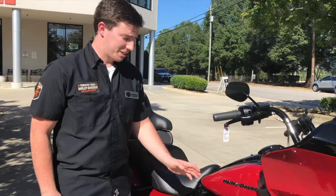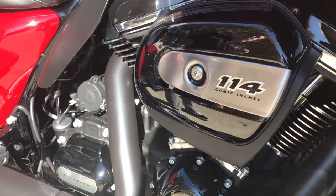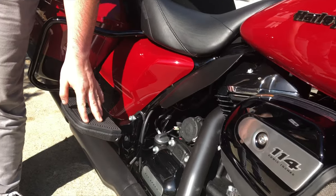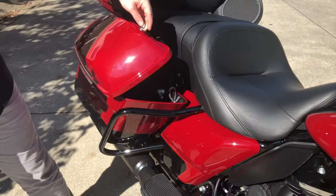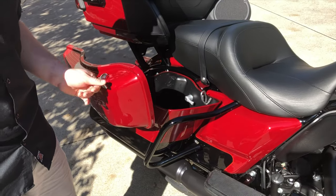The Road Glide Limited has the 114 cubic inch engine for the ultimate in touring performance and smoothness on the ride. The passenger floorboards are also rubberized for increased passenger comfort. And the saddlebags are the one-touch opening system to make accessing your gear on the bike and off the bike much easier.